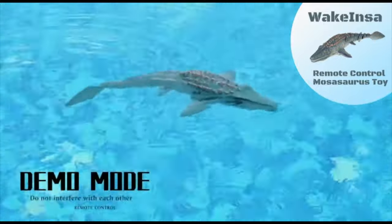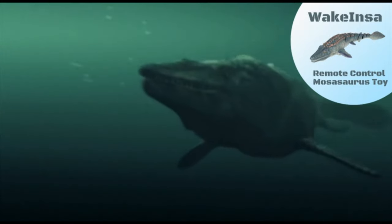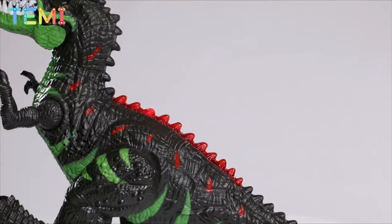The remote control has a range of up to 130 feet and uses advanced 2.4 GHz technology. It is appropriate for most ponds, swimming pools, and mild rivers. Number 6. Temi Remote Control T-Rex. This dinosaur toy can move forward and backward, turn right and left, shake its head, and perform a 360-degree rotation stunt with flashing lights and roaring sounds.